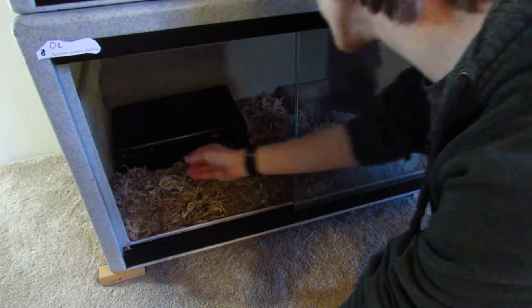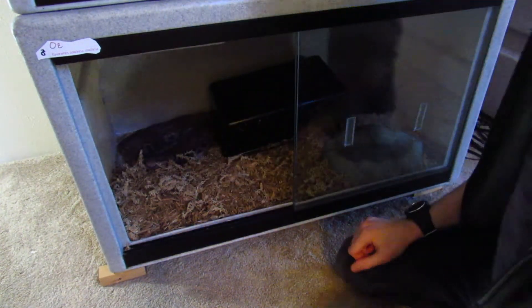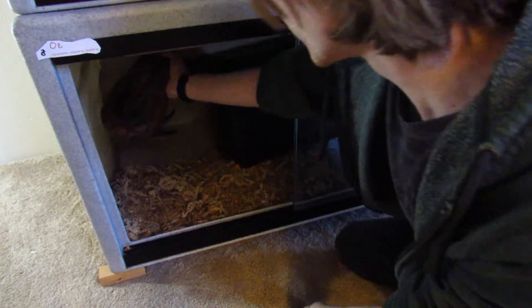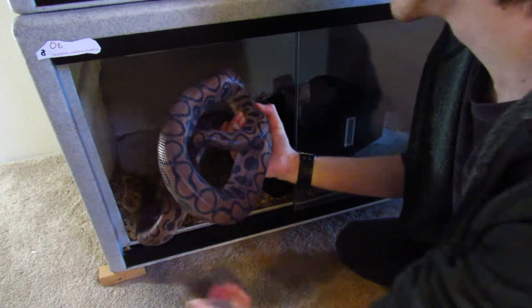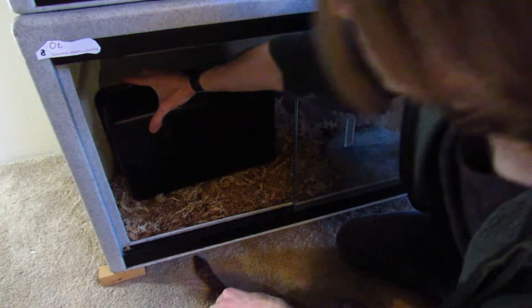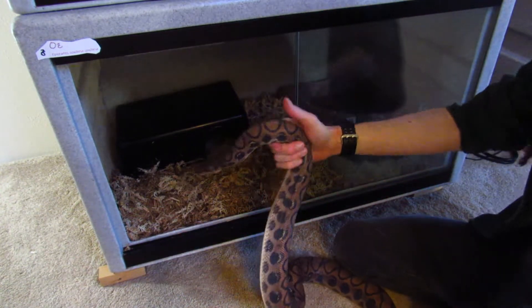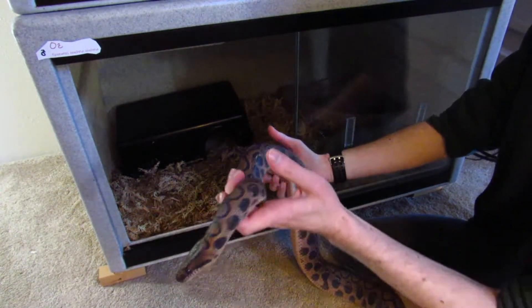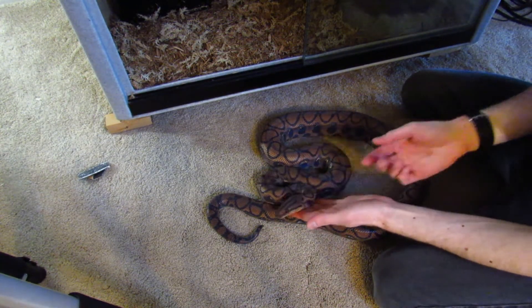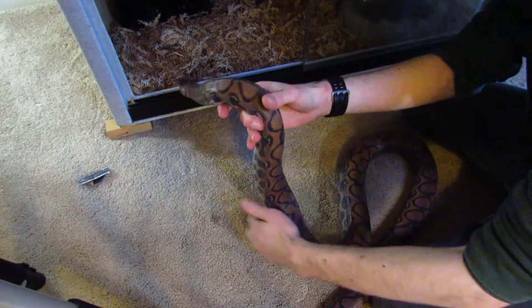This is Oz the Brazilian Rainbow Boa. Y'all know Brazilian Rainbow Boas most likely, so he doesn't need that much of an introduction. Of course one snake decided to be in shed for this video, and of course it also happens to be one of the most beautiful species in the room — so that's a bit unfortunate. He's certainly not at his full glory. But here he is — he is quite an awesome lad. This is one of my favorite snakes.